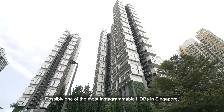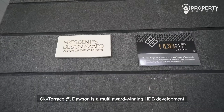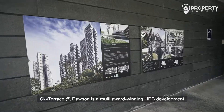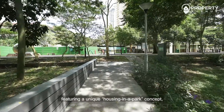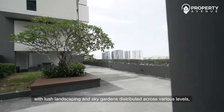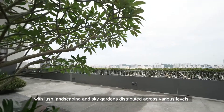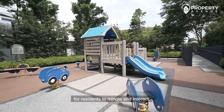Possibly one of the most Instagrammable HDBs in Singapore, Sky Terrace at Dawson is a multi-award-winning HDB development designed by the renowned SCDA Architects, featuring a unique housing-in-a-park concept with lush landscaping and sky gardens distributed across various levels, as well as a variety of communal facilities for residents to mingle and interact.